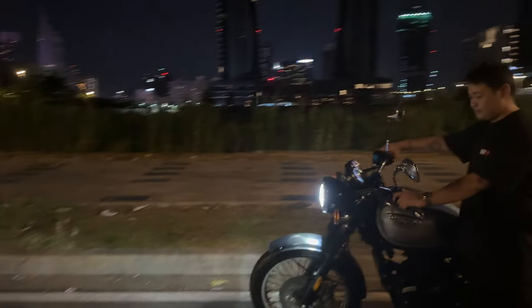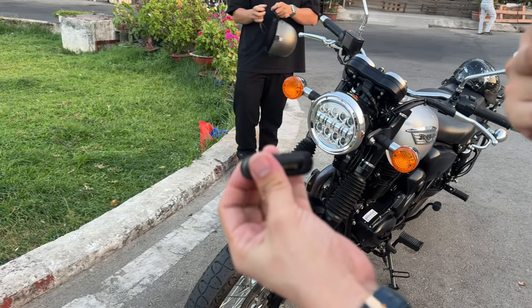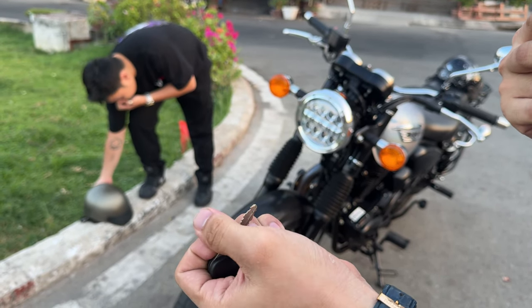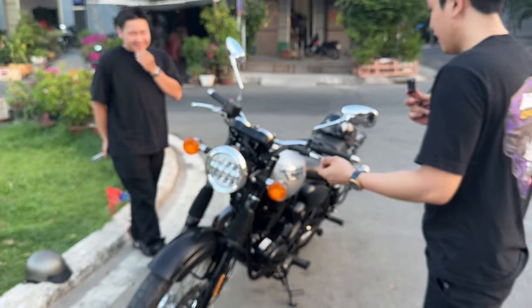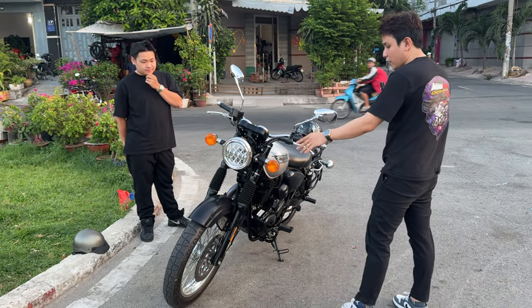Chìa khóa cực đẹp thôi, chìa khóa mà đi ban đêm mà người ta tưởng là chìa khóa bấm không nè. Nó gọn á, mình bỏ túi được luôn. Cái hệ thống chiếu sáng là cực kỳ sáng rồi ha.